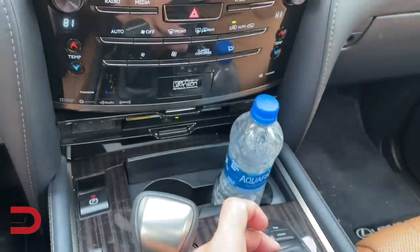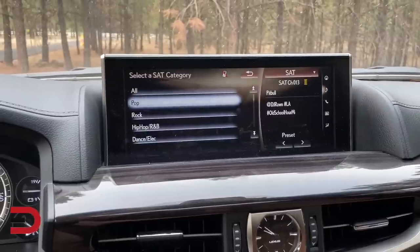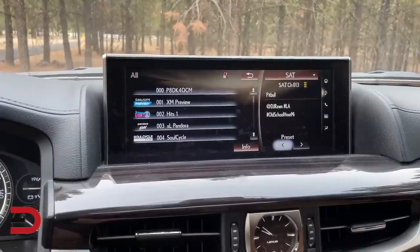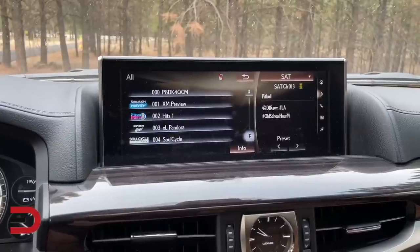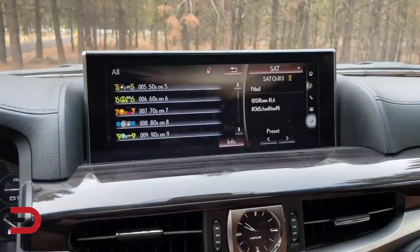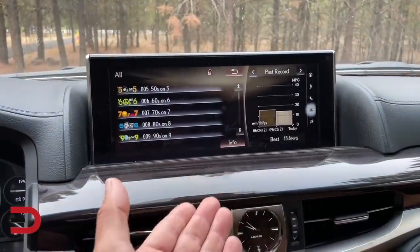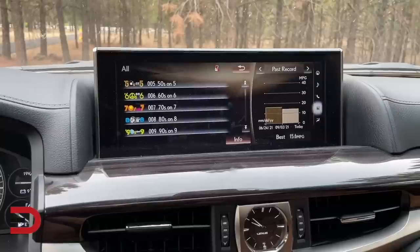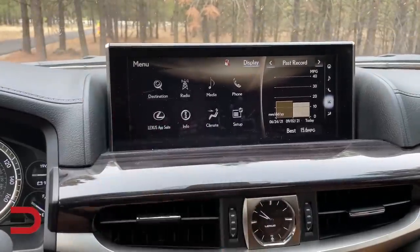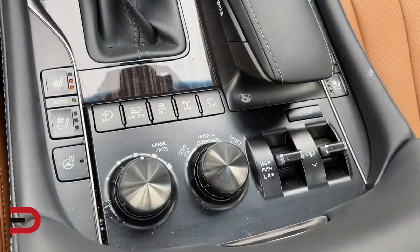The touchpad controller is slow and finicky — I had the hardest time trying to change and tune the channel. You have two different screens: one side can handle music, phone, and details; the other is a menu. It just needs to be updated. My best fuel economy reading shows 15.6 — that's wishful thinking. I don't know what they're waiting for; maybe they're just resting on the fact that this vehicle can do anything anywhere off-road, and people are going to pay for it.